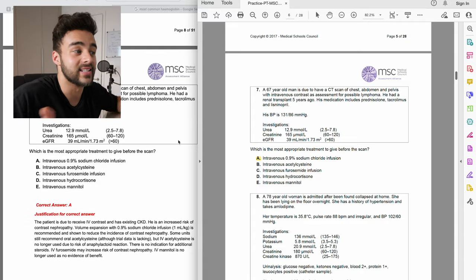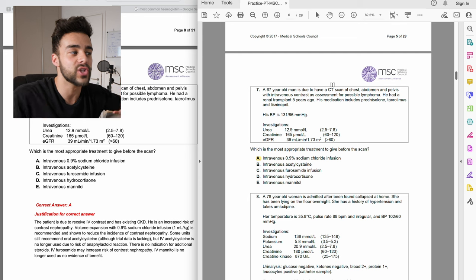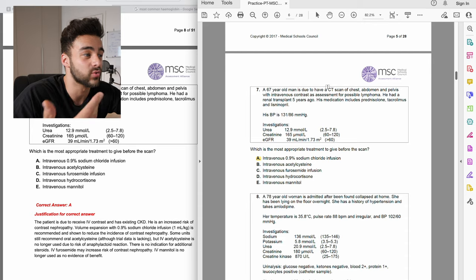Question seven I got right, though it was more educated guessing than real knowledge. I could see it was kidney-related — that's semester 4, year two — so there was no way I'd know it properly. The question involved a low estimated glomerular filtration rate and high urea and creatinine. I know eGFR relates to blood flow to the kidney, so I guessed this patient needed more fluids, and that turned out to be correct.